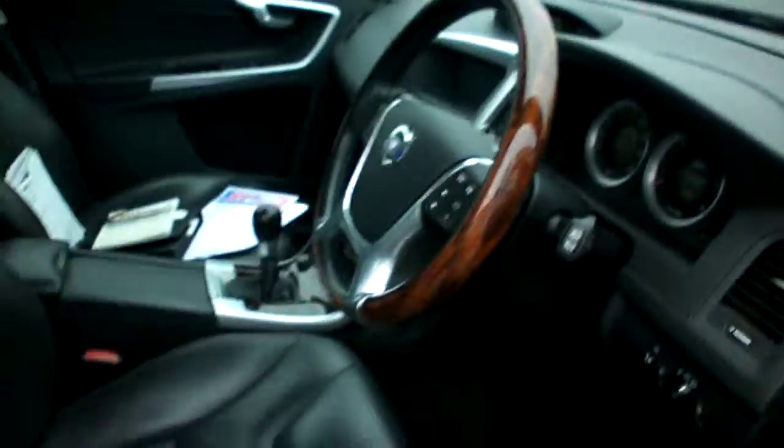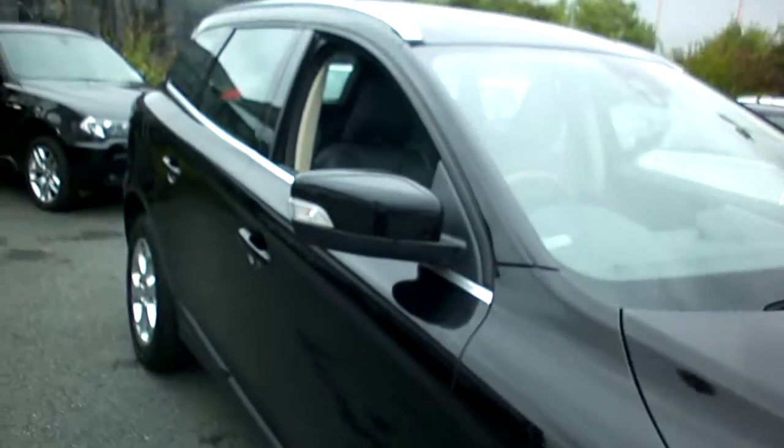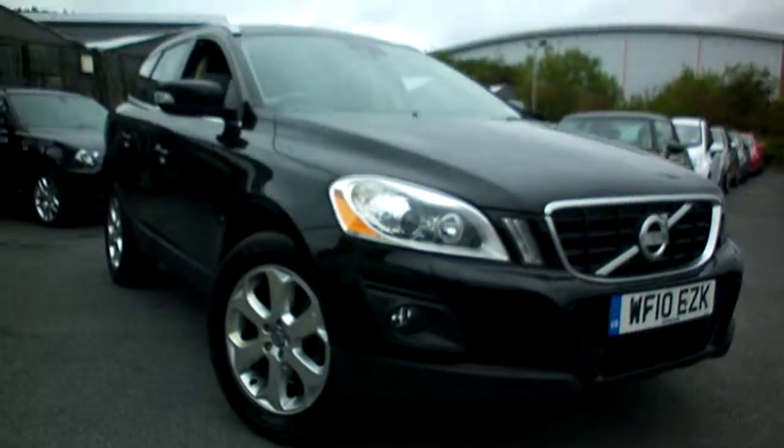Not much else to say really — it is what it is. Wants a bit of love, but should make someone quite a good used car. If I can be of any further help, please do give me a call. It's Adrian at Rybrook BMW Worcester. Thanks for watching.